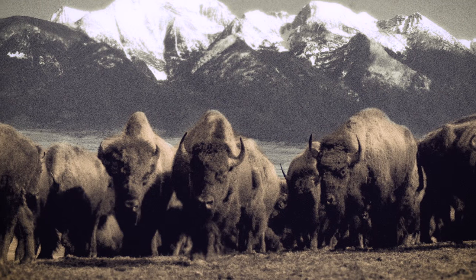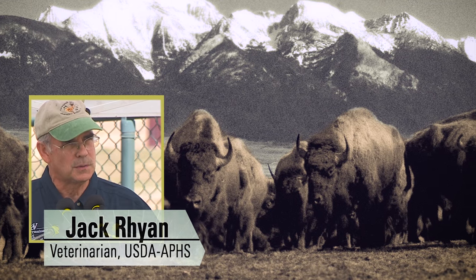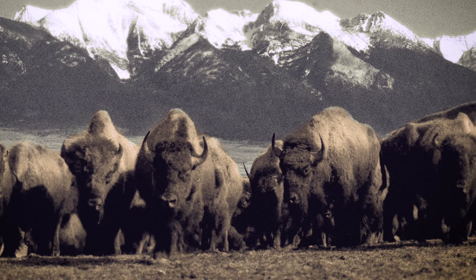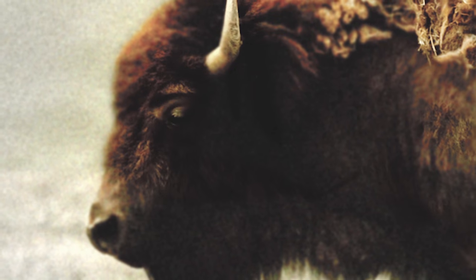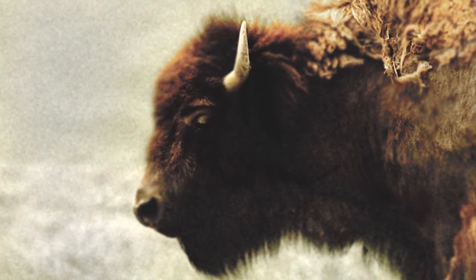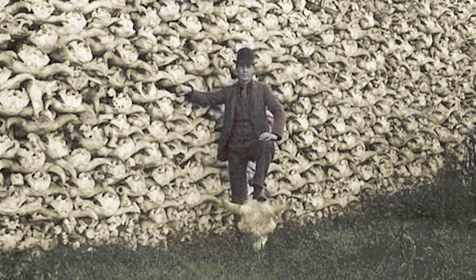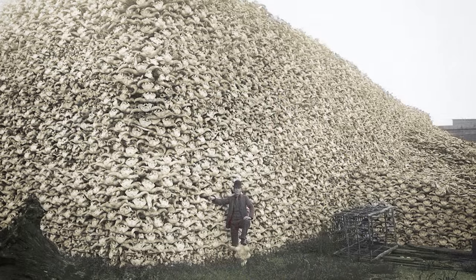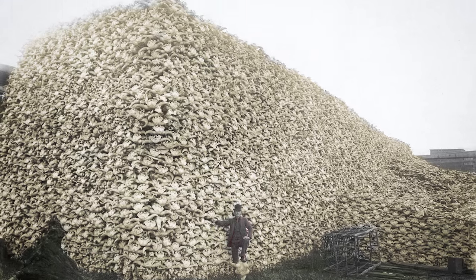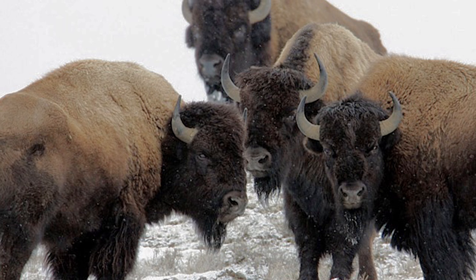Bison once ranged almost from coast to coast, with numbers in the tens of millions — perhaps 60 million animals. They were part of the short grass prairie until the 1880s, when their population was almost eliminated. The hide hunt reduced them from tens of millions to probably 600 animals in the early 1890s.